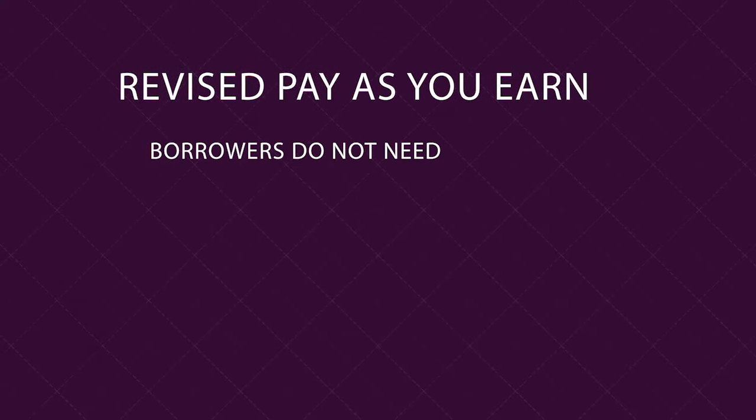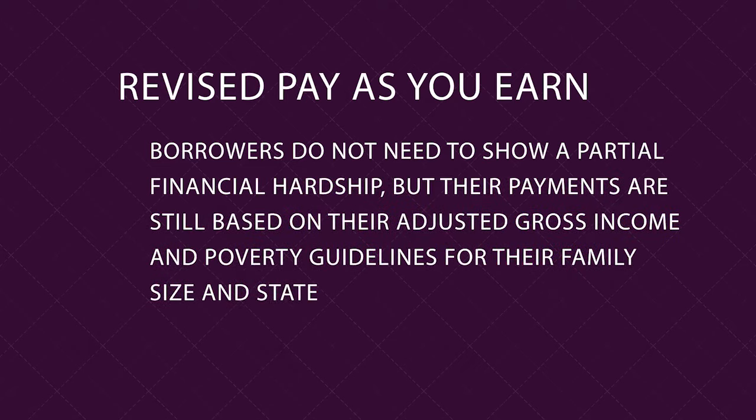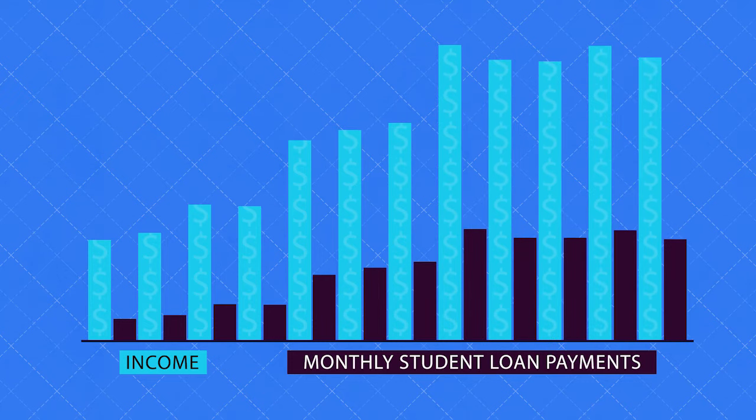For revised pay-as-you-earn, borrowers do not need to show a partial financial hardship, but their payments are still based on their adjusted gross income and poverty guidelines for their family size and state of residence. As your income grows, so will your monthly payments under this plan, and there is no cap on how much that can be.